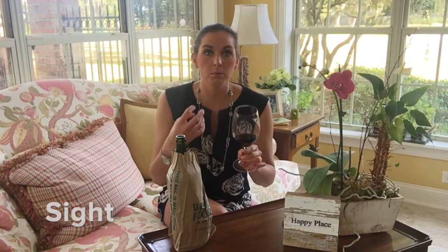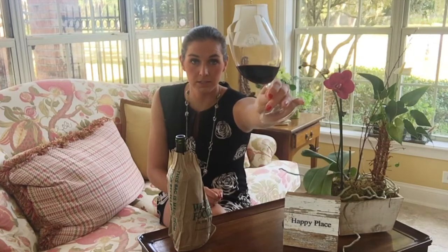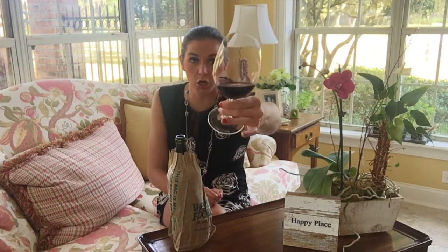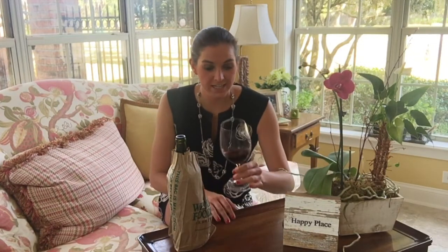First things first, is it a really light kind of ruby color? Is it more purple and deep and dense? Or is it more of a garnet faded, almost bricky color? If you can kind of see from there, this puppy is purple. This is a really, really strong purple color. Can't even see through it, not even a little bit — very, very concentrated. And if you give it a little twirl, you can even see the color is so dense it's sticking to the sides of the glass.